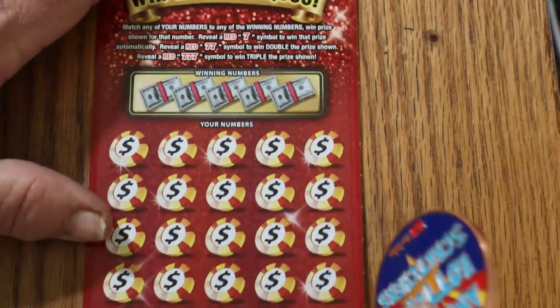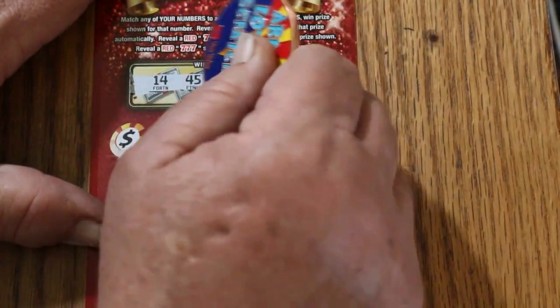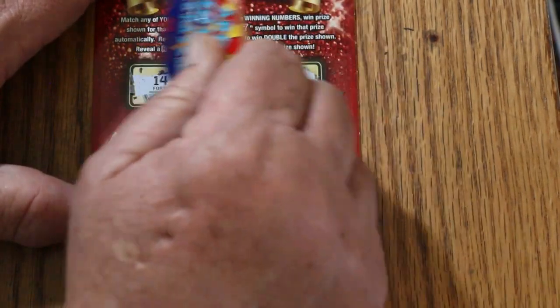Okay, last ticket of this session — ticket thirty-four. Four, fourteen, forty-five, thirty-six, twenty-six, and twenty-three.